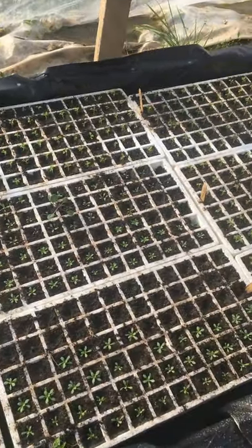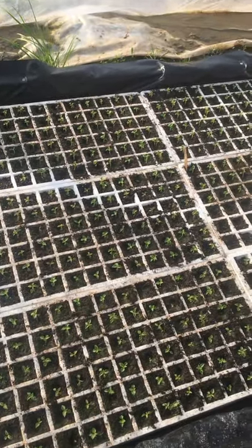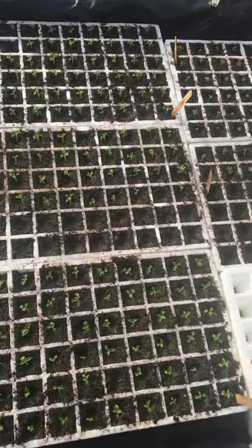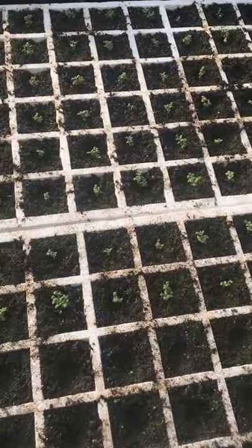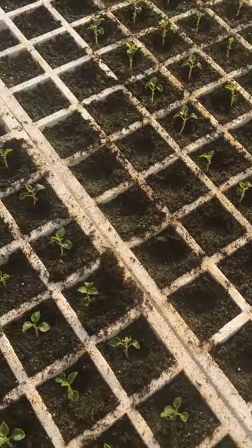I don't know if you have noticed this, Mom, but the tomatoes have, in my opinion, gotten more green. Yes, we fertilized. Look at these little babies. They are not big yet, but they are coming along pretty good.